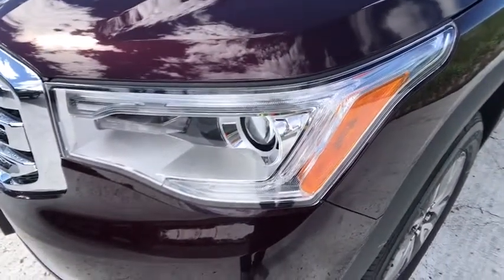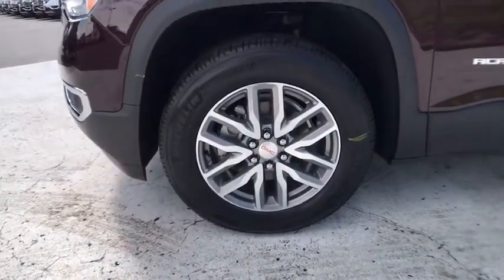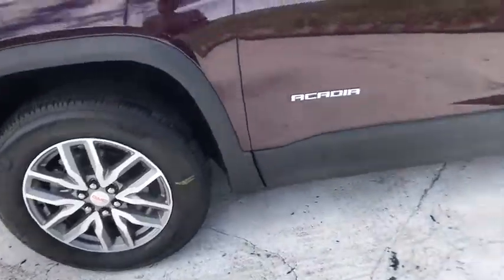ABS four-wheel, four-wheel disc brakes, AM-FM stereo radio, rear defrost, fog lamps, bucket seats, child safety locks, MP3 player.